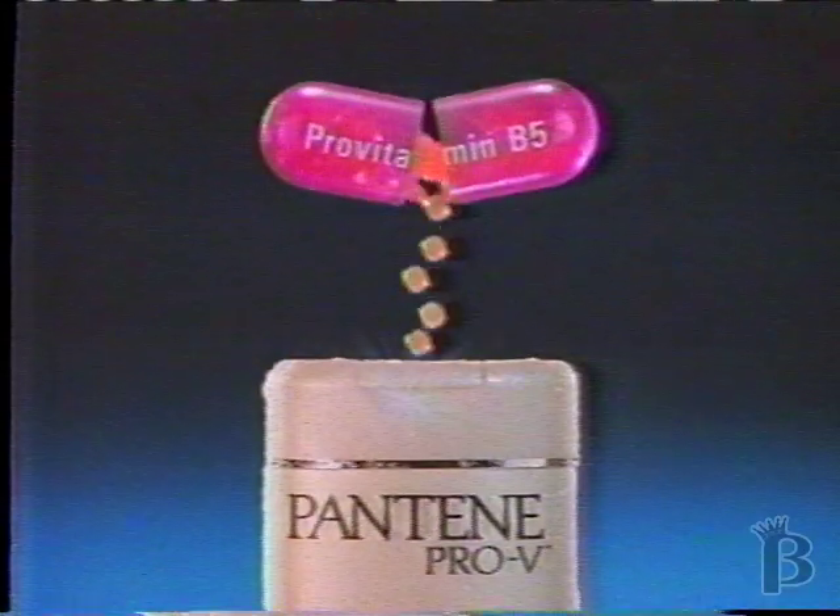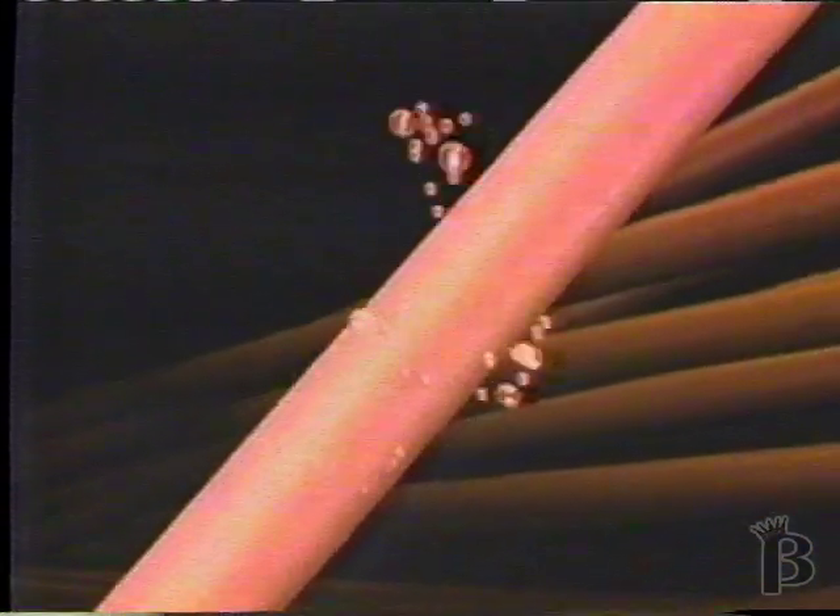It has a vitamin-rich formula containing provitamin B5 that deeply penetrates your hair from root to tip, improving it, making it healthy-looking and brilliantly shiny.